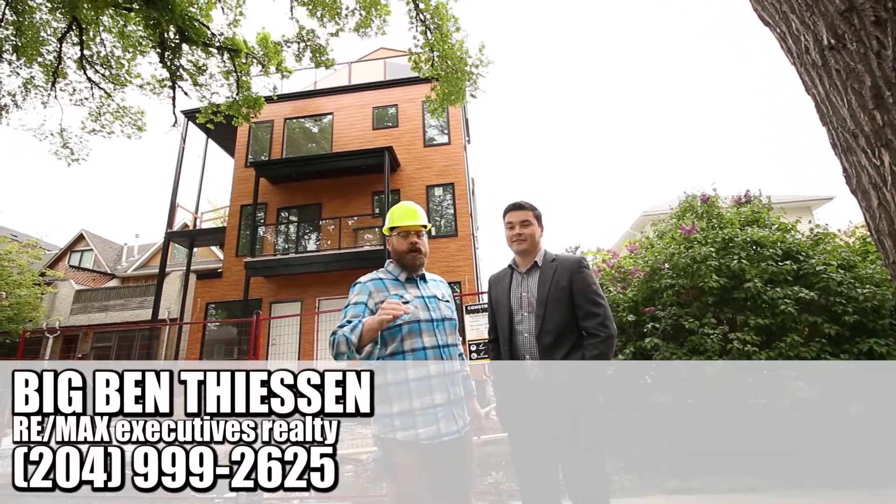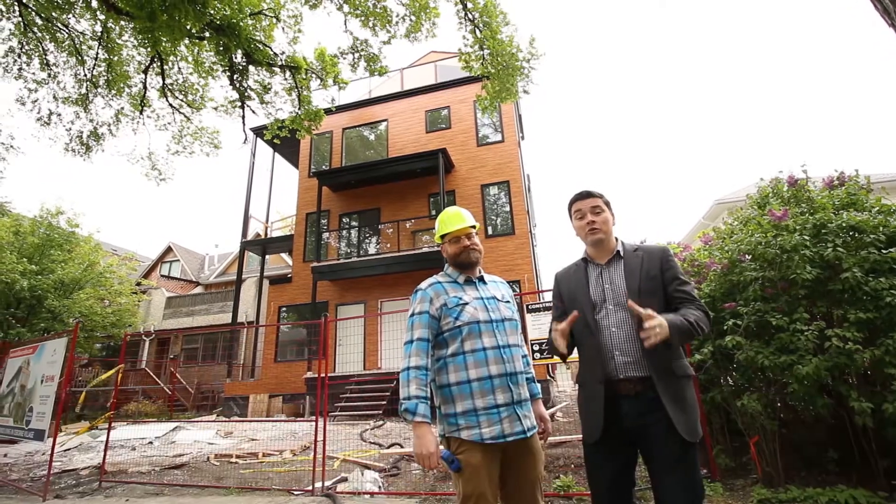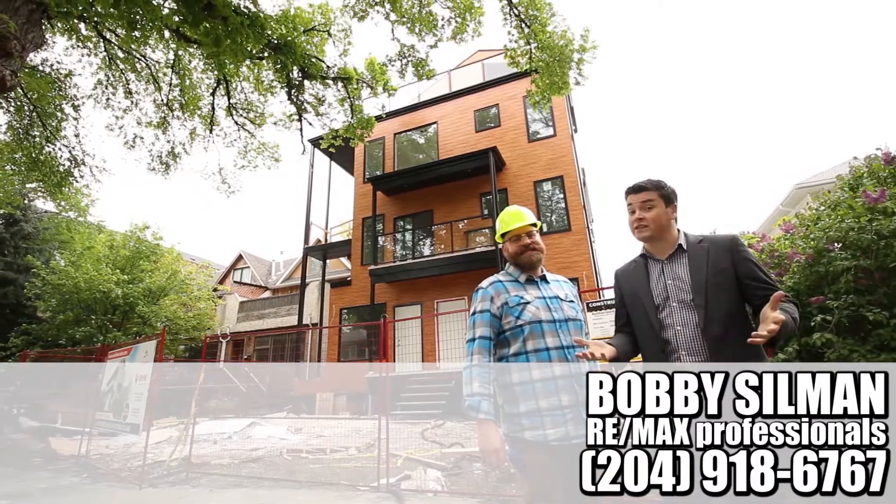Hey neighbor, Beard and the Blade here, and we're in the heart of Osborne Village at 378 Wardlaw. Ben and Eric are excited to present our newest condo project listing. We've got eight condo units, all unique floor plans, with possessions starting in September.